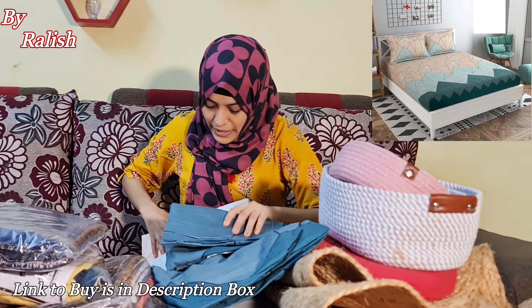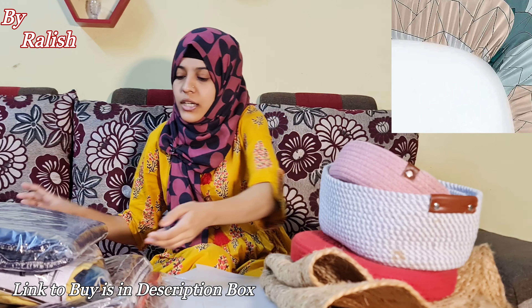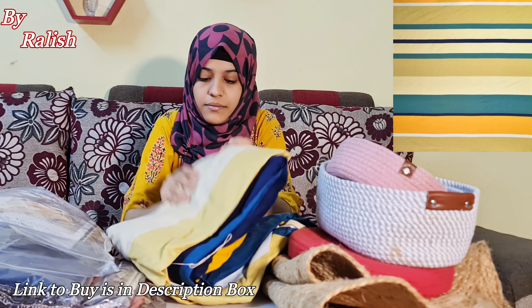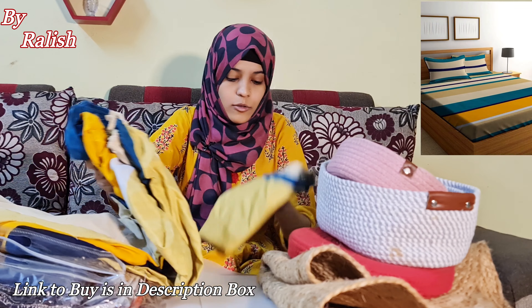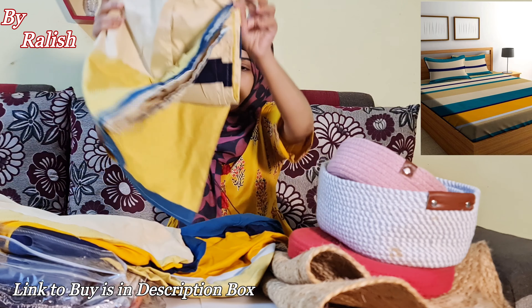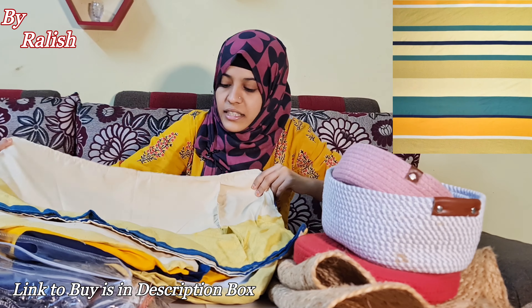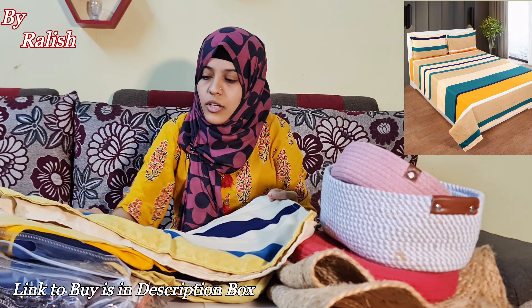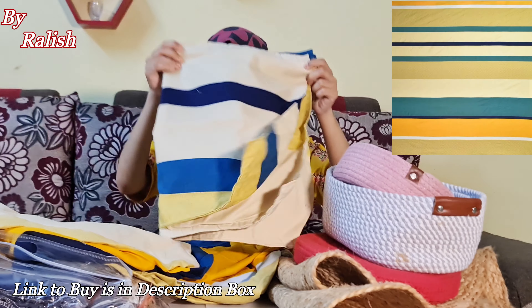This is a fitted bedsheet with cushion covers in cream and beach color with lines and patterns. The pillows are designed well and the quality is made in glazed cotton. You can take it for your home — color-wise you will get a premium color.